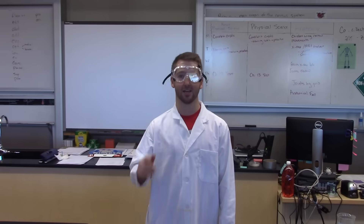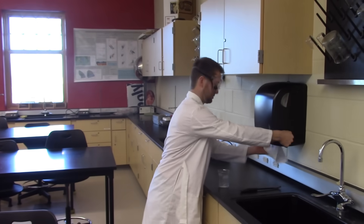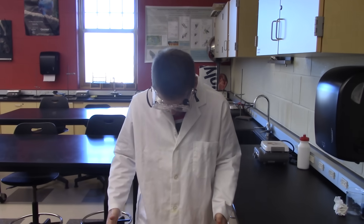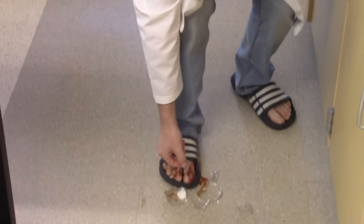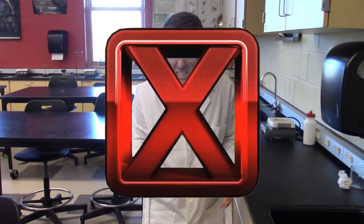Do not ever wear open-toed shoes, such as sandals or flip-flops, on lab days. Do always make sure to wear your personal protective equipment.